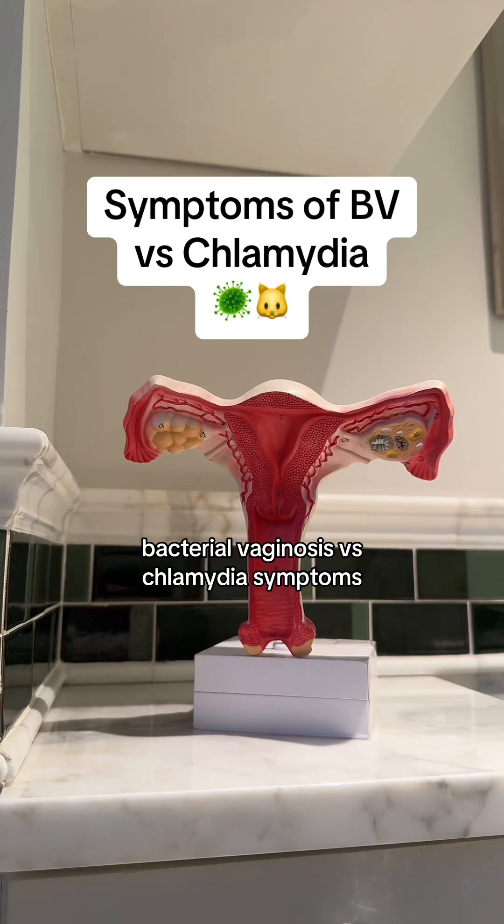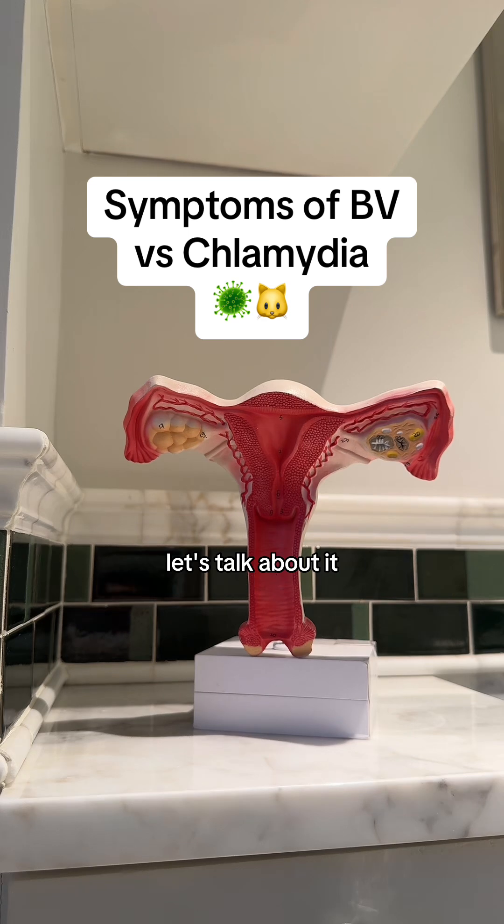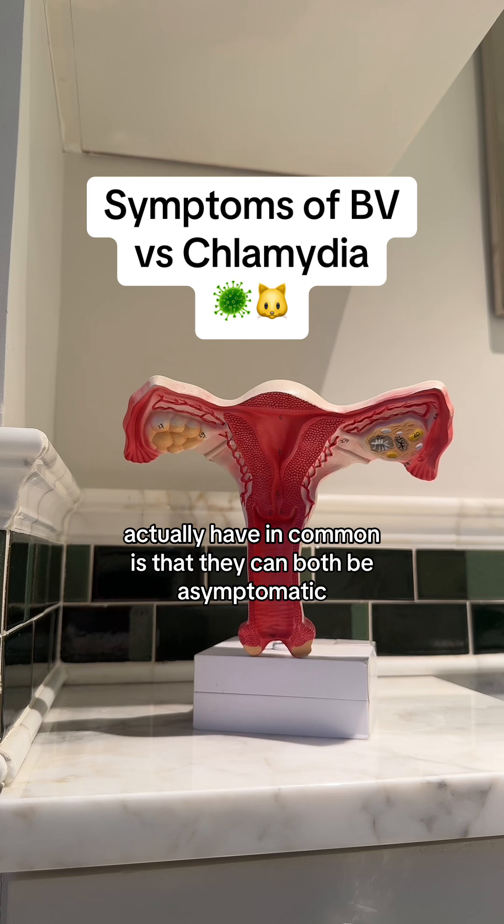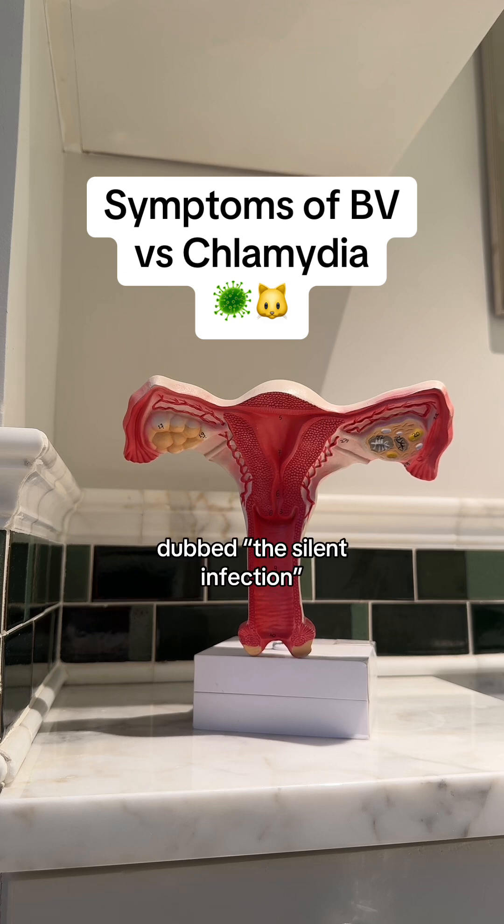Bacterial vaginosis versus chlamydia symptoms — let's talk about it. One of the main things that bacterial vaginosis and chlamydia actually have in common is that they can both be asymptomatic. Chlamydia has been dubbed the silent infection because many people don't actually realize that they have it.